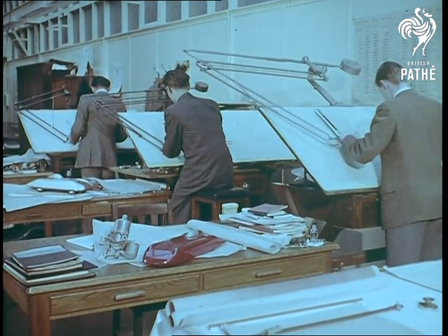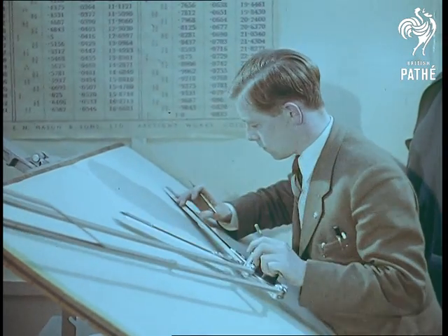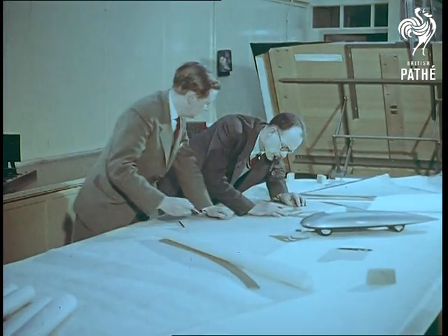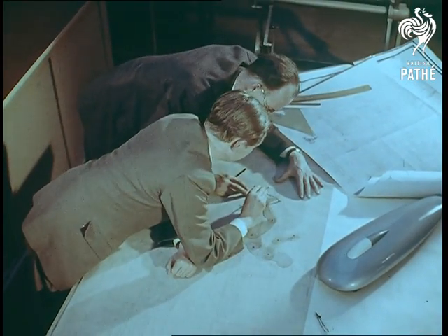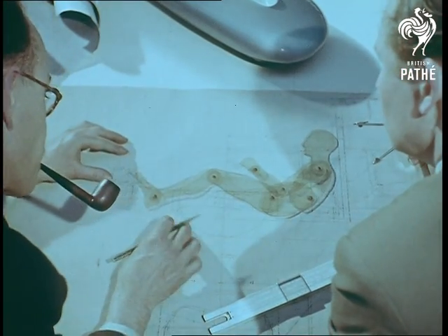Abingdon on the River Thames — the MG car factory. From these drawing boards over the years have come one model after another of a world-famous family of sports cars. Right now the draftsmen are working on a very special job: designing the fastest one and a half litre car in the world. A car tailor made to fit one of the fastest drivers in the world — Stirling Moss.